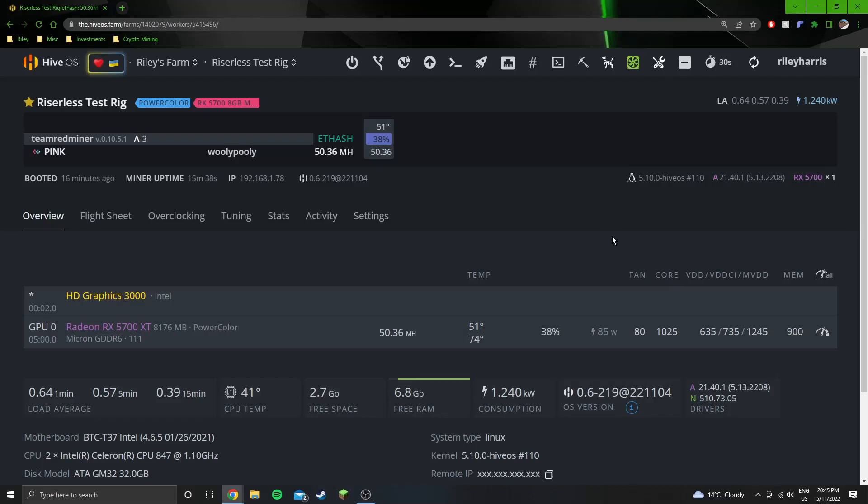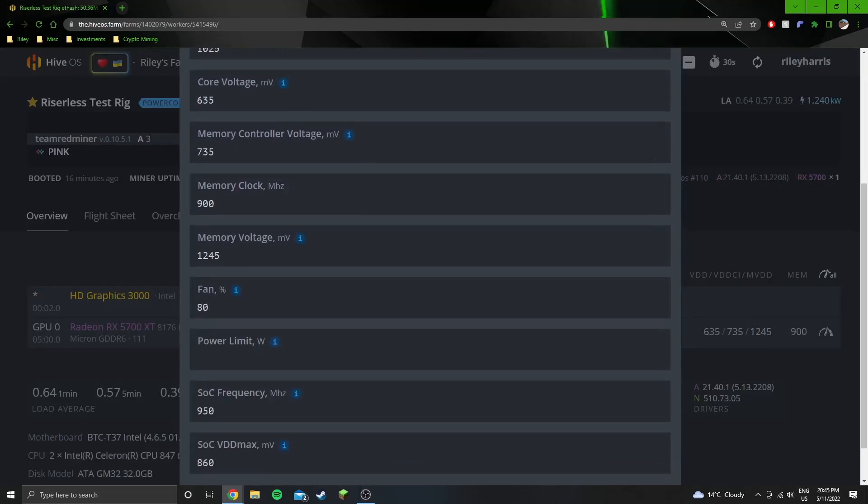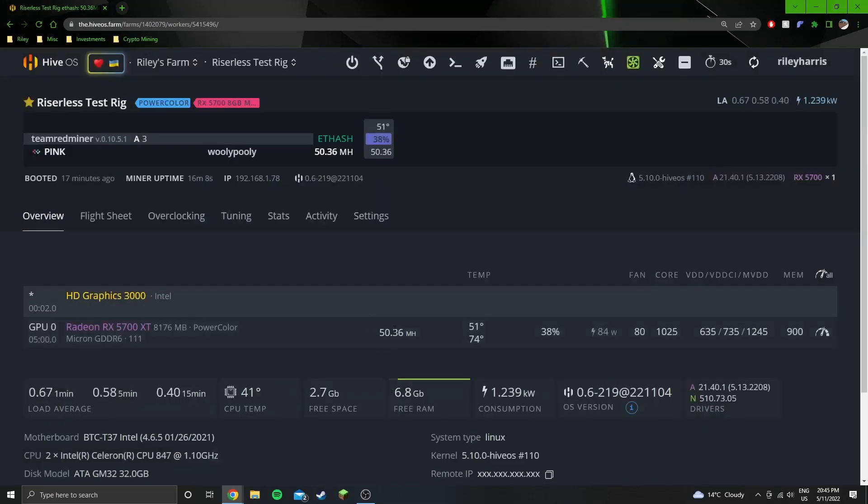These current settings, which you should be able to see here, are getting 103.5 watts at the wall for 50.3 megahash. That's ethash — we're using PINK coin to test, but it's an ethash coin, so ETC is the same, along with all other ethash coins on the same algorithm. That's what I can get on the stock BIOS on this 5700 XT — it is a PowerColor RedDragon model.